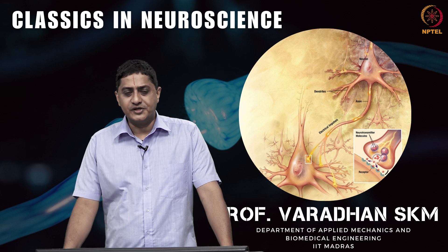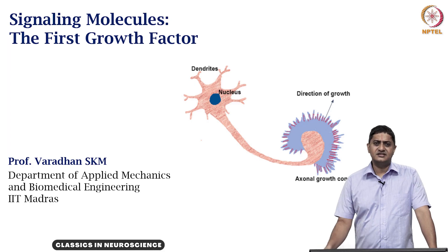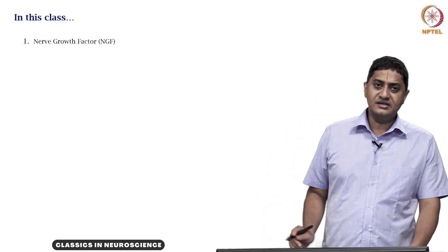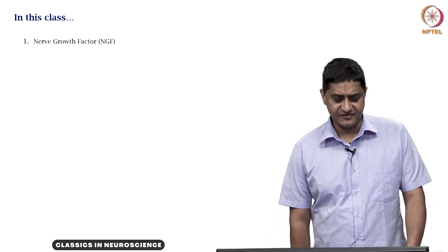Welcome to this video on Classics in Neuroscience. In this set of videos, we are looking at the first growth factor signaling molecule. In this video, we will be looking at the nerve growth factor, or the NGF.